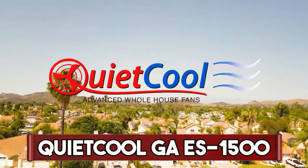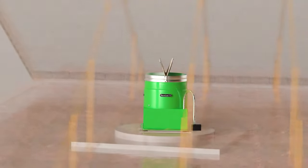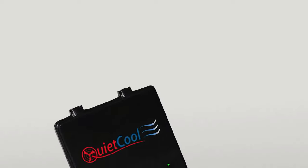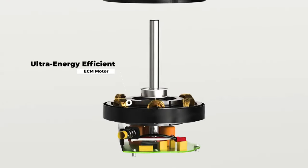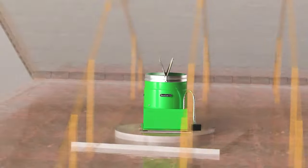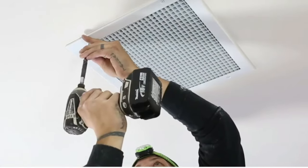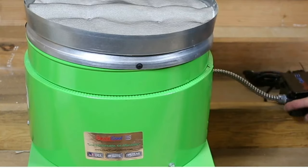Quiet Cool GA ES-1500. The Quiet Cool GA ES-1500 is an advanced whole-house ventilation system designed for energy-efficient and quiet operation. This attic-mounted fan provides effective air circulation, drawing in fresh air from open windows while expelling hot air through the attic. Operating at a low decibel level, it ensures a quiet and comfortable indoor environment. With a sleek design and efficient motor, the GA ES-1500 offers cost-effective cooling, reducing the need for air conditioning and promoting energy savings. Equipped with a built-in damper system, it prevents backflow when not in use. This ventilation solution enhances indoor air quality and comfort, making it an ideal choice for residential applications.